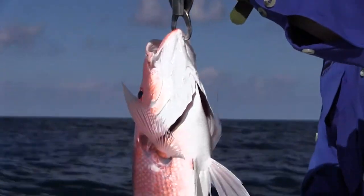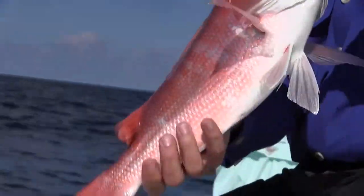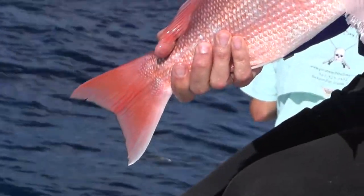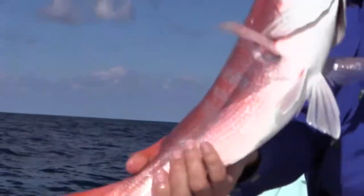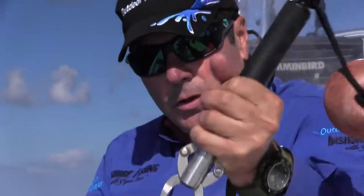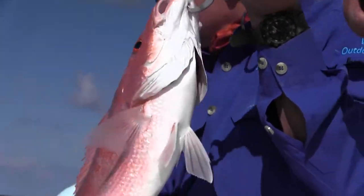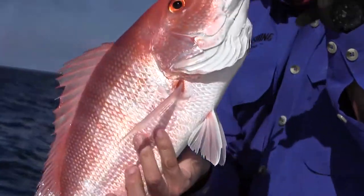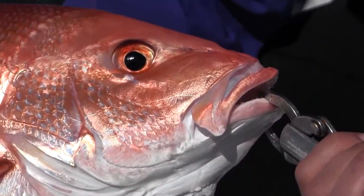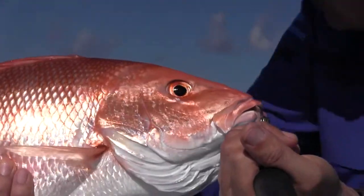Me and Doug are smoking some awesome snapper in about 75 feet of water. We're using frozen sardines rigged with a double drop. Pretty good size — eight-ounce weight on the bottom. Excellent eating right here. I think he's going to be dinner. State waters.